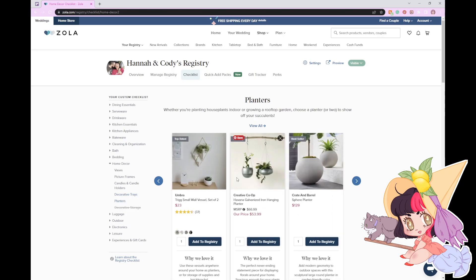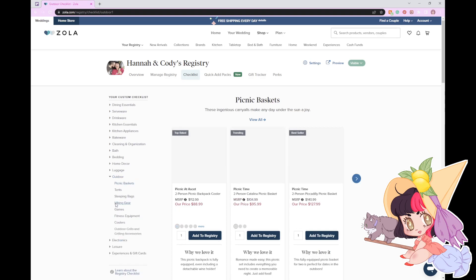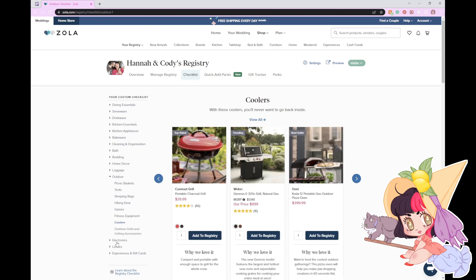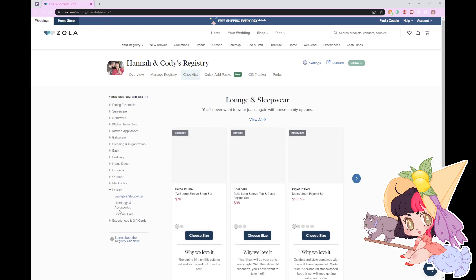I also love wall and hanging stuff. But once again, my cat takes priority. I'm not going to get any outdoor stuff. Well, a cooler would be nice — I feel like having a cooler isn't really an essential thing to have.